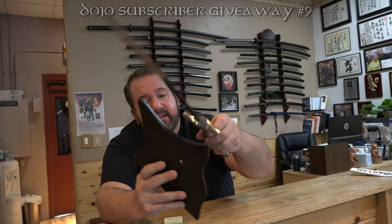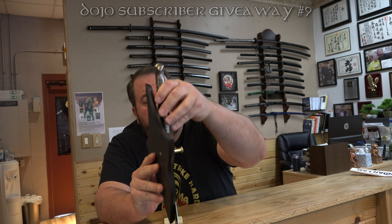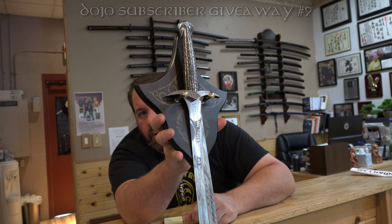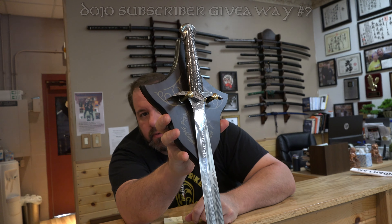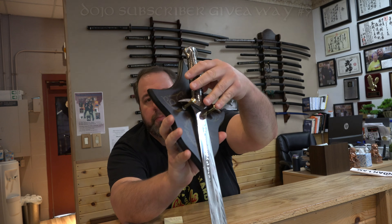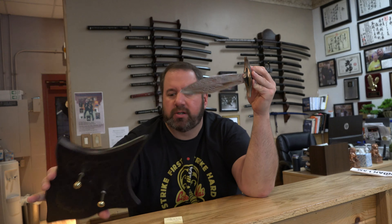This hangs on your wall just like that, so you can screw it on your wall. If you have some sort of den, living room, or gaming room, it'd make a cool piece to your little collection.